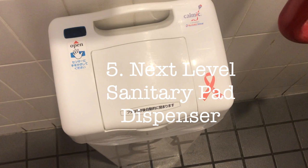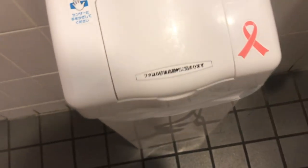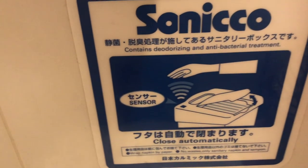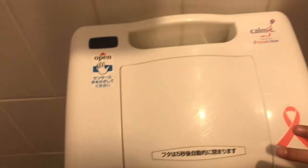Not all bathrooms have this, but isn't it amazing? It's a motion sensor where you can throw away your sanitary pad. It closes automatically and gives your feminine products a deodorizing and antibacterial treatment, which reduces the odor. It's just much more clean than those metal bins on the side of the wall.